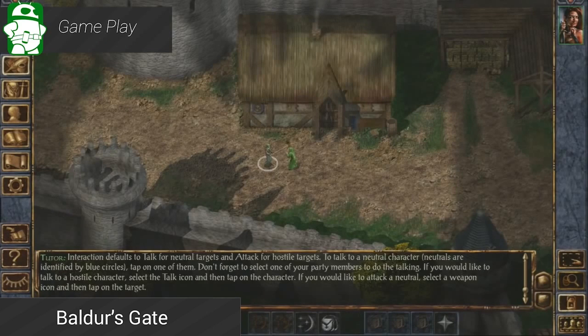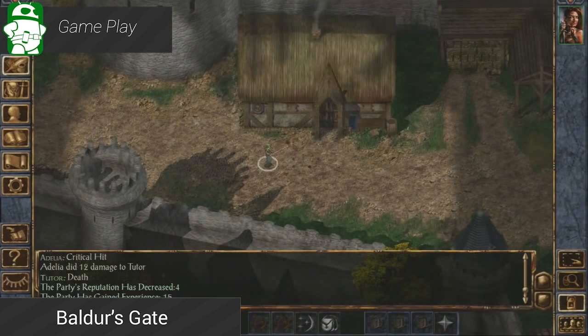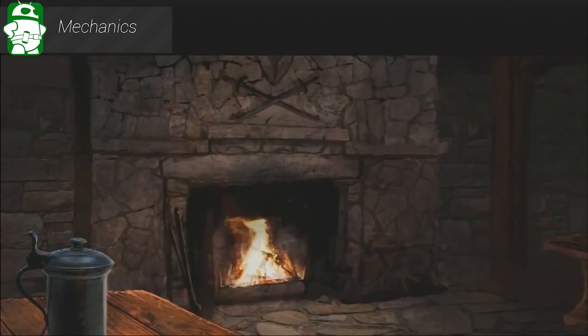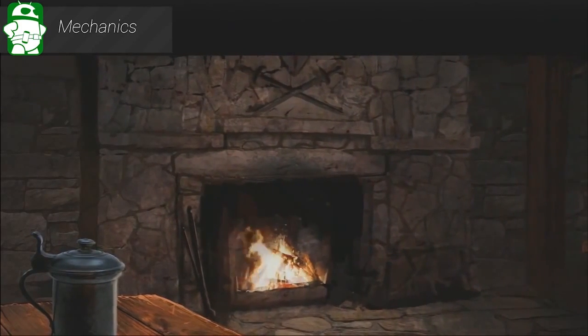Baldur's Gate is a mammoth RPG with dozens of hours of gameplay. It was originally released in 1998, and some say this helped pave the way for the RPG genre on PCs. It's a little expensive at $10, and there are some add-ons that you can pay more to get, but this is the biggest, longest game available on Android right now.